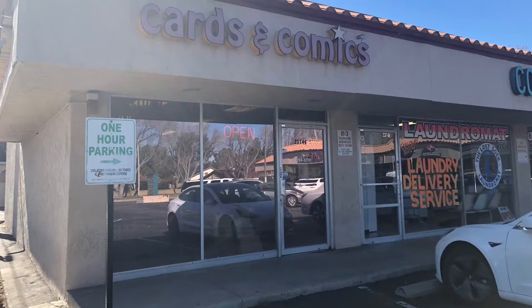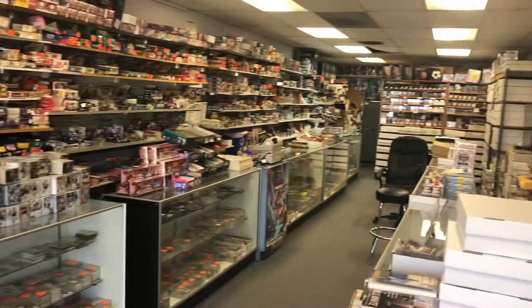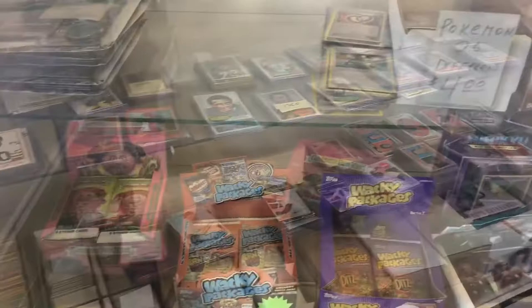Hey guys, it's Josh with Bubba Cards and today I'm checking out Card Connection in Newhall, California. These guys have a ton of wax packs from all eras — different years, pretty much anything you could want from the 90s, 2000s up to the current age. They've got a lot of vintage sports cards in their cases, a lot of singles. They also have Pokemon, Magic the Gathering, and supplies. Here's a look at a little bit of what they got.